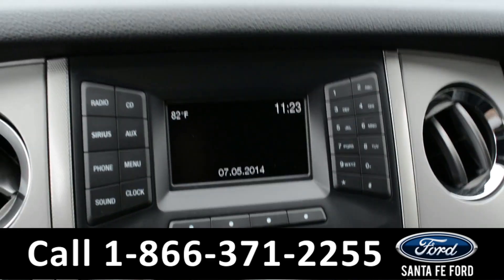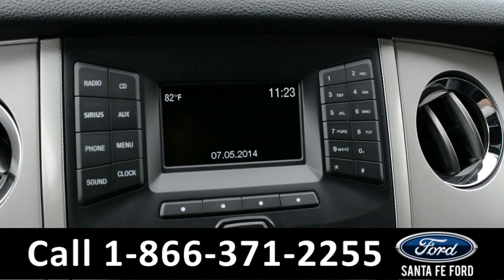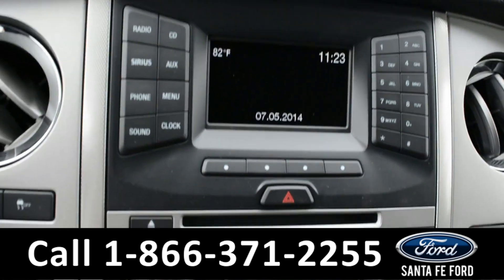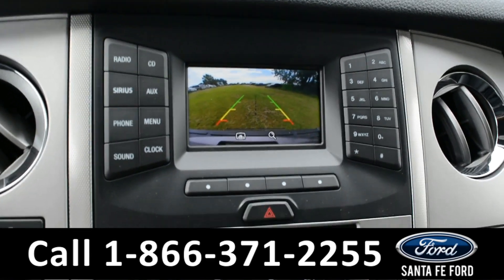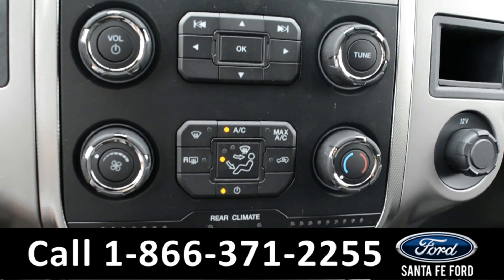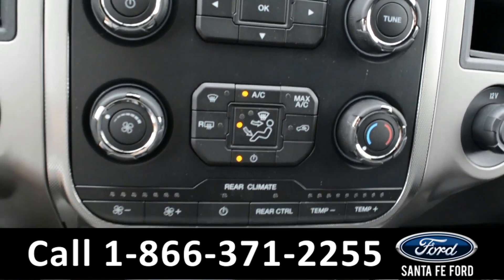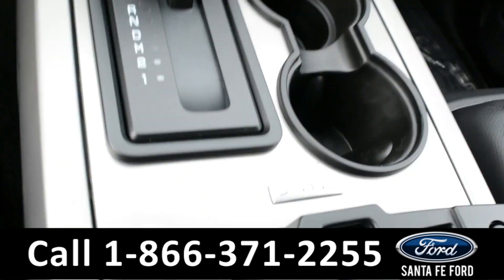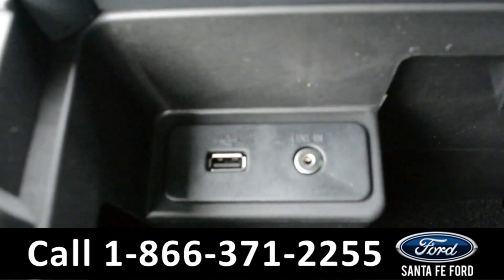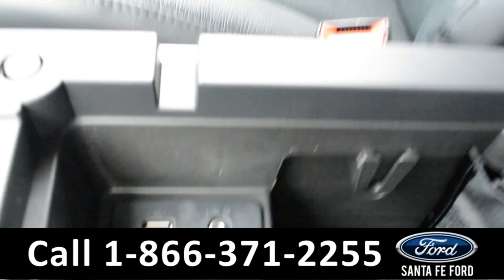It has AM, FM, and Sirius radio as well as a CD player. It does show the backup camera. You have rear and front climate control. It is powered by Microsoft Sync, and here is your USB and auxiliary port.